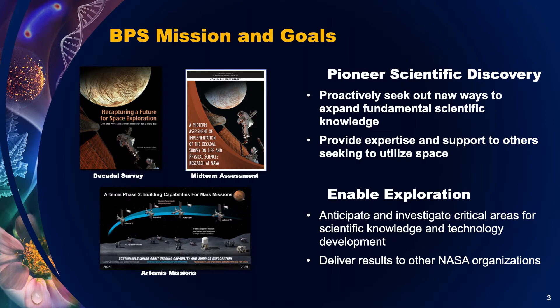Secondly, we enable exploration — specifically the human spaceflight part of NASA's exploration missions. We anticipate and investigate critical areas for scientific knowledge and technology development. And we deliver the results to other NASA organizations, like the Human Exploration and Operations Mission Directorate and the Space Technology Mission Directorate.